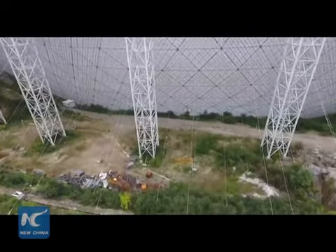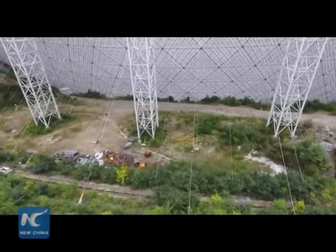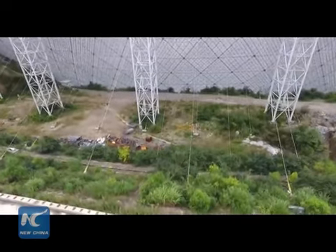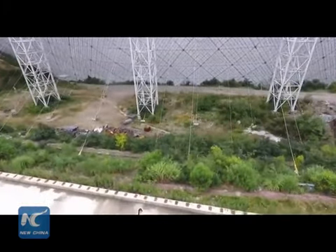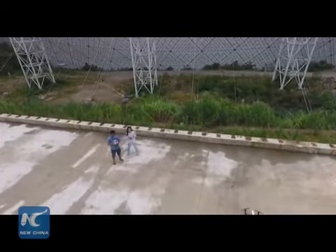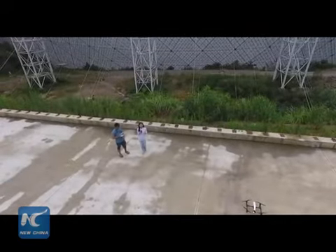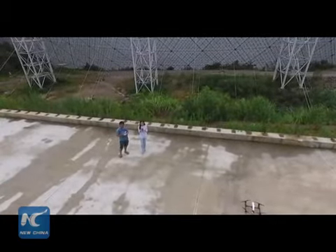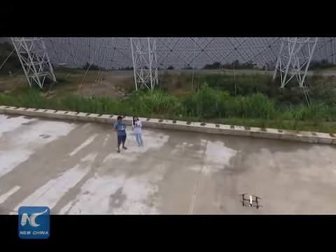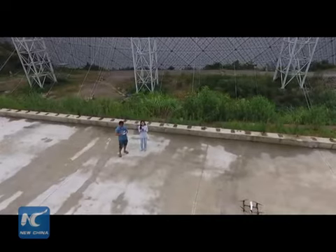Our drone is now coming down to the ground and you're about to see my face very soon. The battery is running low, so that's all we can do with the drone for now. With the world's largest radio telescope set to be completed tomorrow, this infrastructure really puts China at the forefront of scientific research.